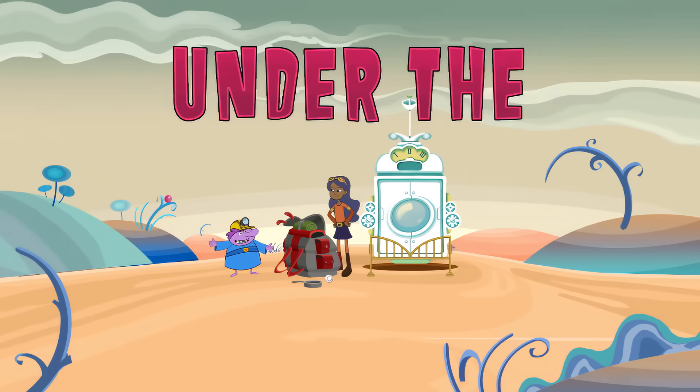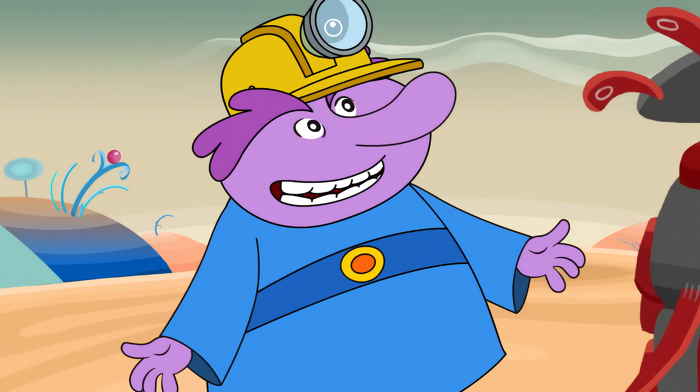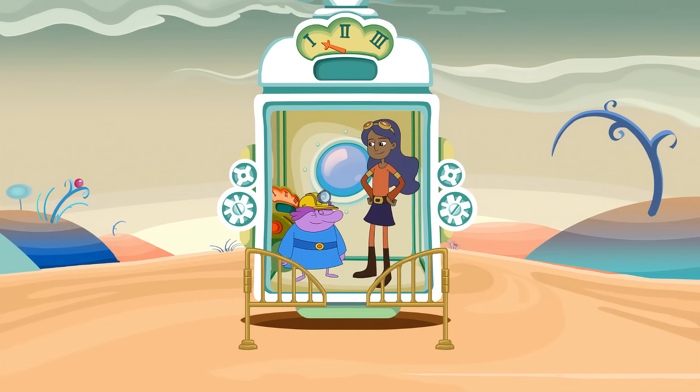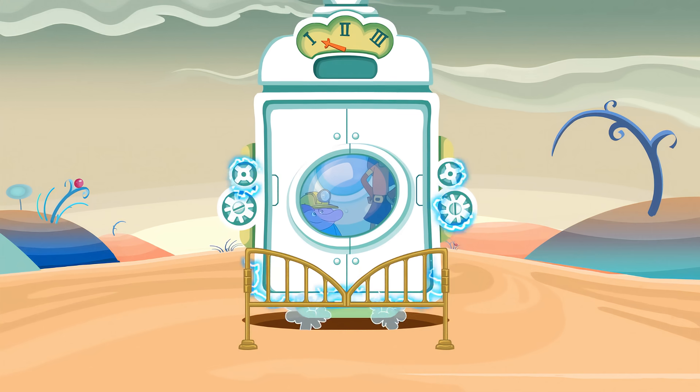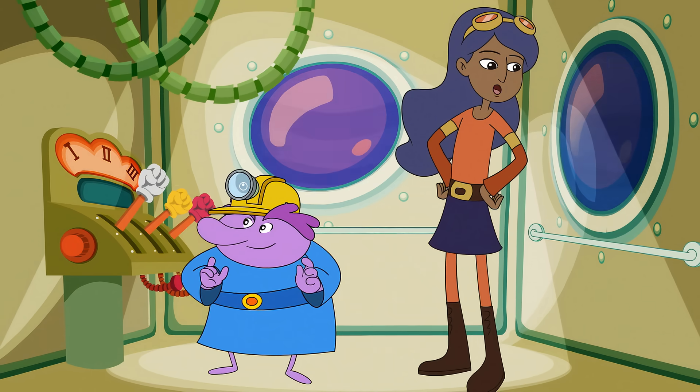We're going under the surface of the skin! Well, this is pretty cool.